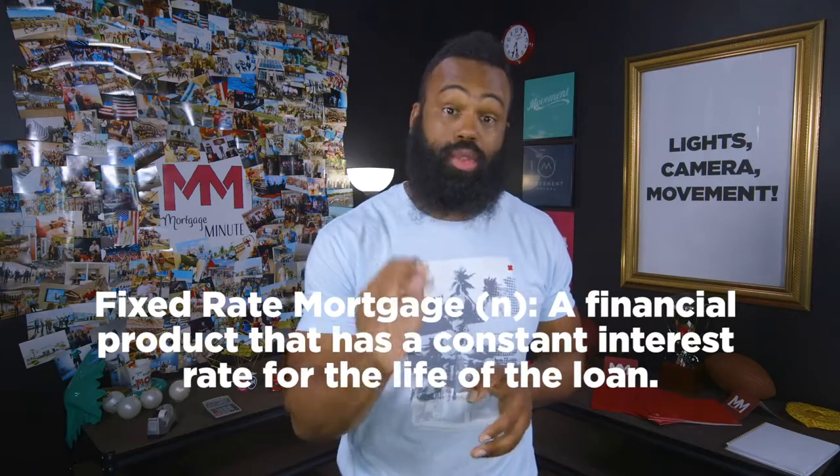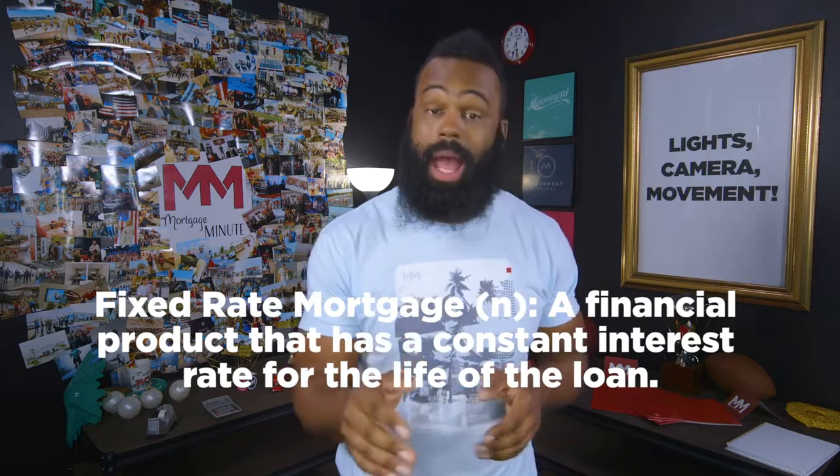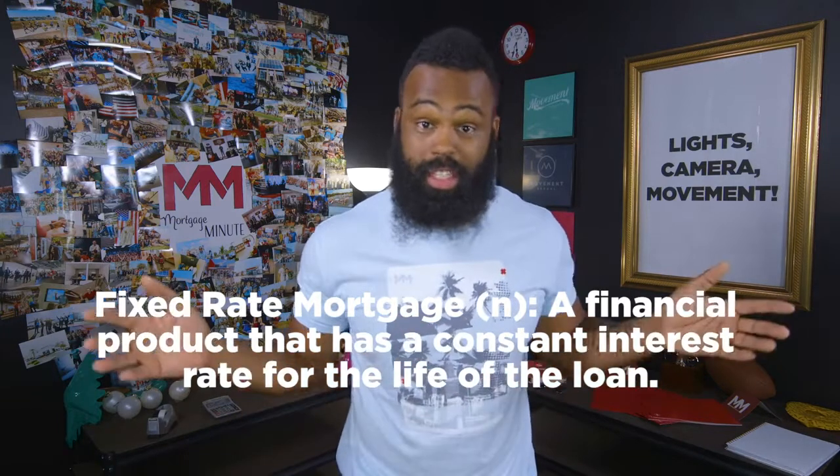With fixed-rate mortgages, your interest rate is set once you take out the loan and remains the same through the duration of your payments.